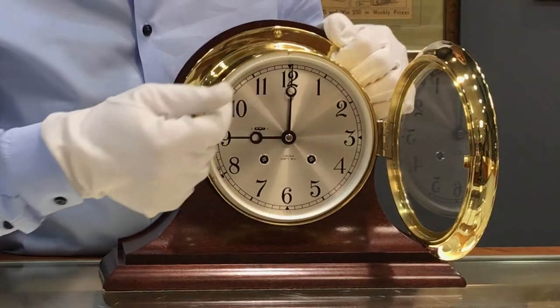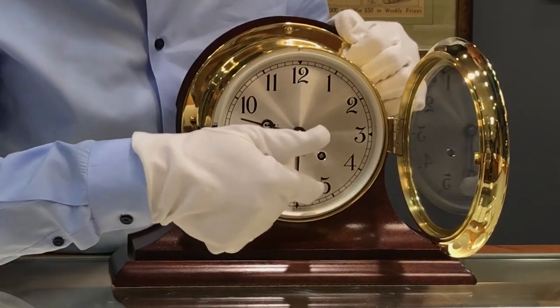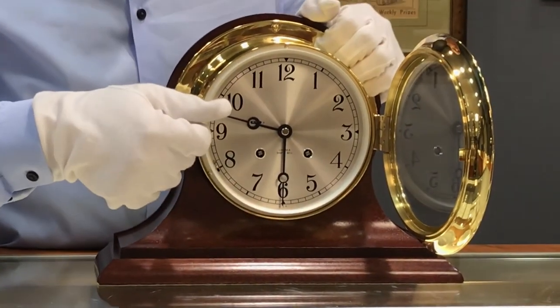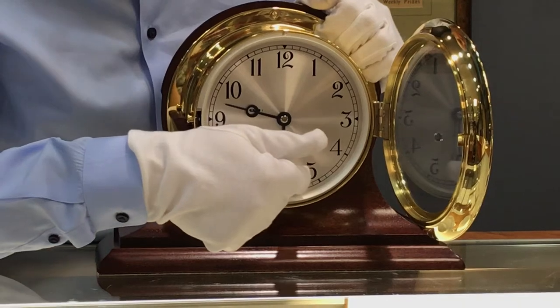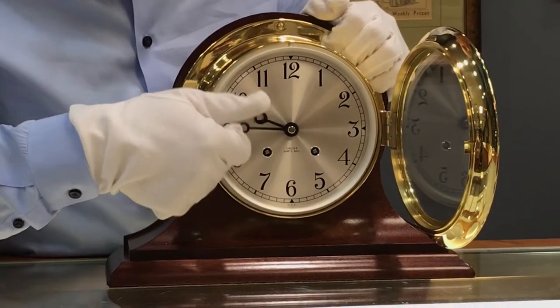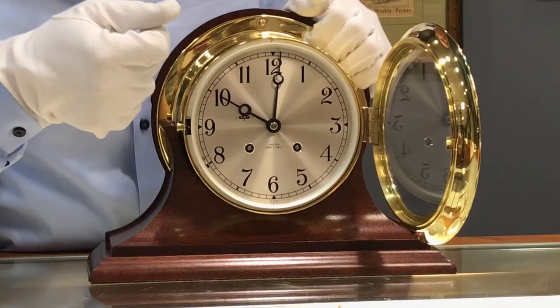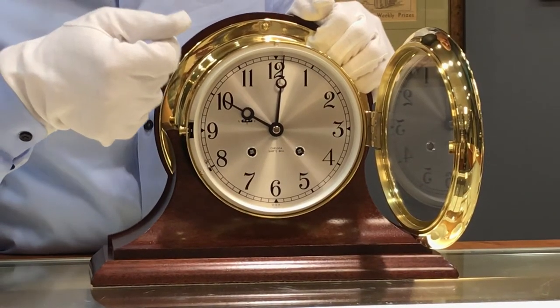So that's at 9 o'clock, the two bells. And that's at 9:30, the three bells. When you hear the odd number it's going to be a half hour, and when you hear the full couplet it's going to be the hour.